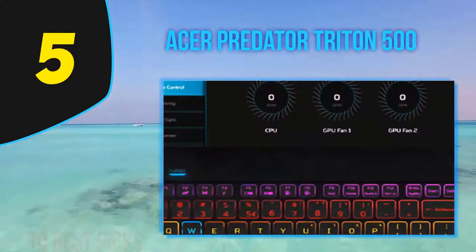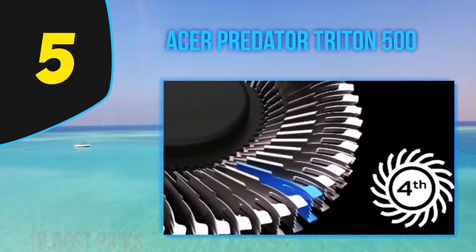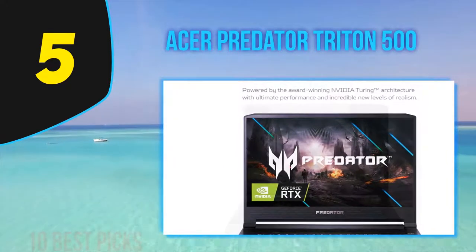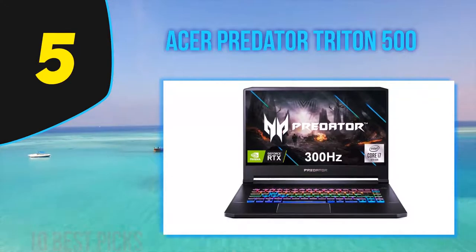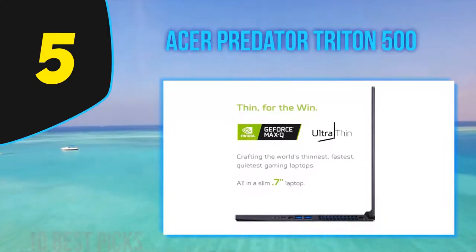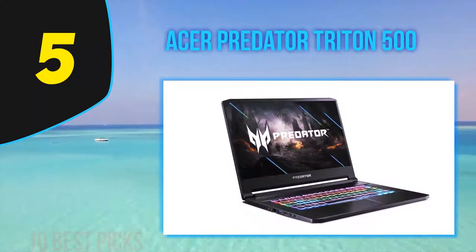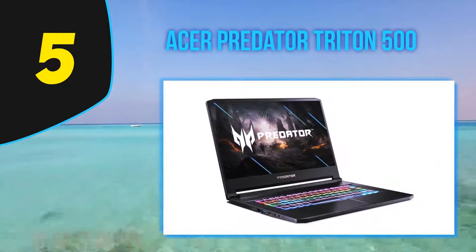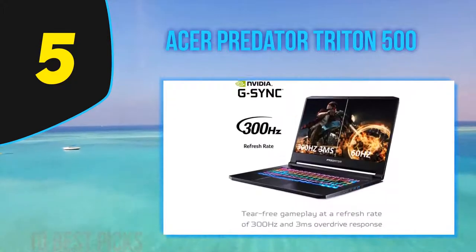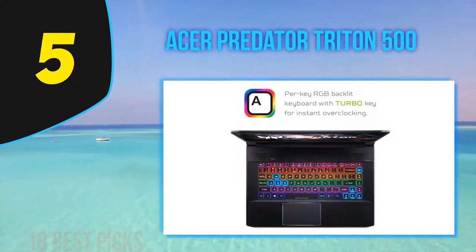Our test unit is a highly tricked-out configuration, but it's very appealing to those who can afford it. Given that it is a premium laptop, even its starting price is high, but regardless of configuration this well-made, portable, and feature-packed gaming rig remains one of our favorites. The chassis measures 0.7 by 14.1 by 10 inches and weighs 4.63 pounds. The construction and size put the Triton 500 in good company alongside favorites like the Razer Blade 15 and Asus ROG Zephyrus SGX502.